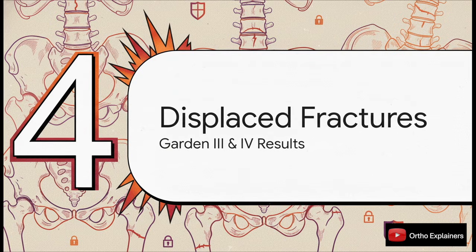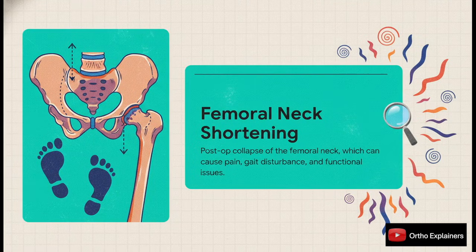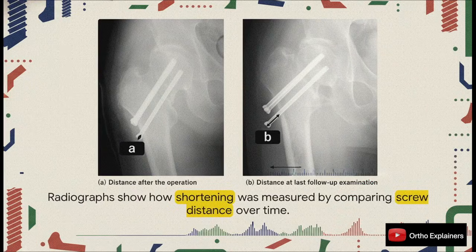Now let's look at the more challenging displaced fracture group — our Garden threes and fours. This is where we all have the most anxiety about fixation stability. Before we throw numbers around, let's remember why we're so obsessed with femoral neck shortening. It's not just some abstract measurement on an x-ray. It messes with the entire biomechanics of the hip — it can lead to a Trendelenburg gait, chronic pain, and a significant hit to the patient's overall function. They measured it simply and reproducibly: the change in distance from the tip of the screw to the cortex, comparing the immediate post-op film to the final follow-up.